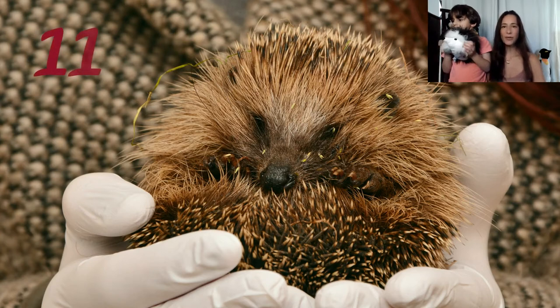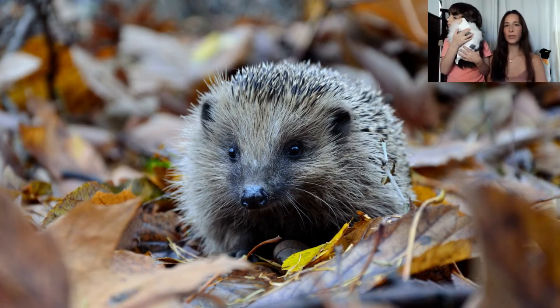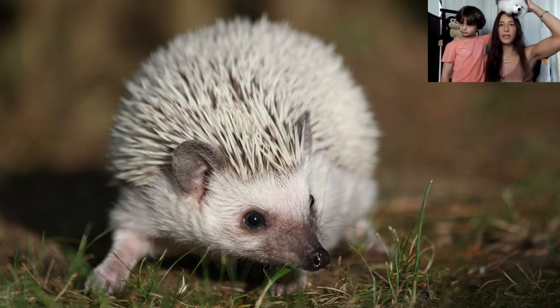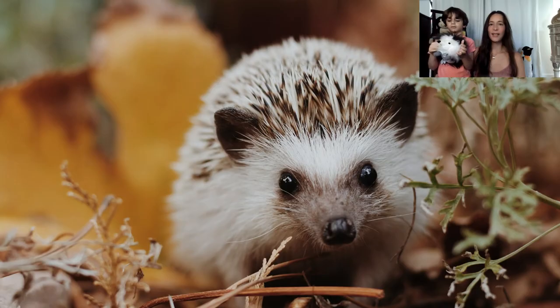Hedgehogs are primarily insectivores but also eat a variety of other animals and plants. They feed on insects, snails, frogs and toads, caterpillars, worms, beetles, snakes and bird eggs. Their favorite food is slugs and worms, and they also eat mushrooms, grass roots, berries, melons and watermelons.